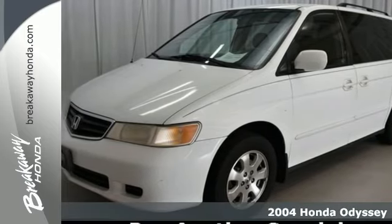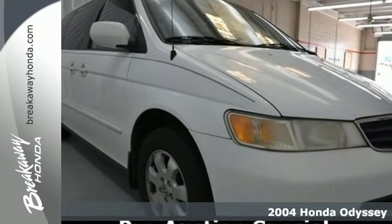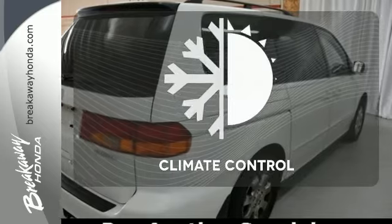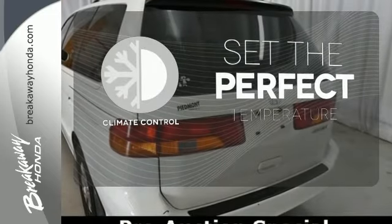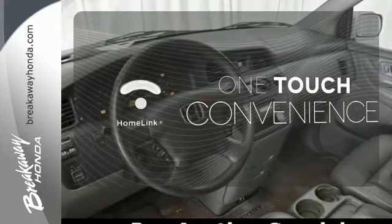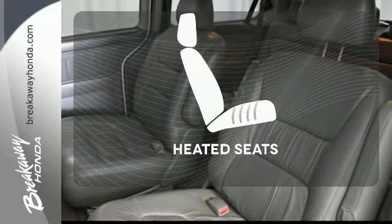Here's a 2004 Honda Odyssey. It includes four captain's chairs, a rear window defroster, side airbags, and an AM-FM audio system. The climate control lets you set the temperature exactly where you want it. With Homelink, one touch makes your arrival as welcoming as if you'd never left. Ward off the chills with heated seats.